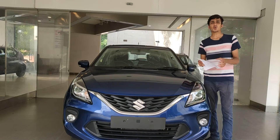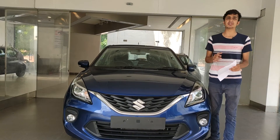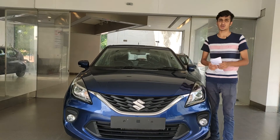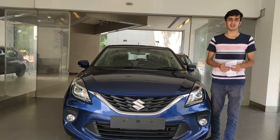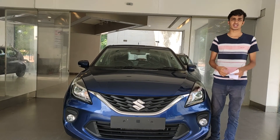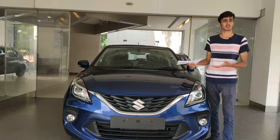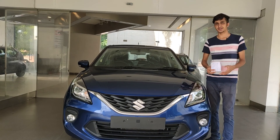So those were the prices of the Maruti Suzuki Baleno. I personally believe it's a very genuinely priced car compared to its competitors. With that, we complete our review. If you liked this video, please give us a thumbs up, comment below, share it widely — especially with someone interested in buying a Maruti Suzuki Baleno — and a subscribe would also be appreciated. Thank you for watching.